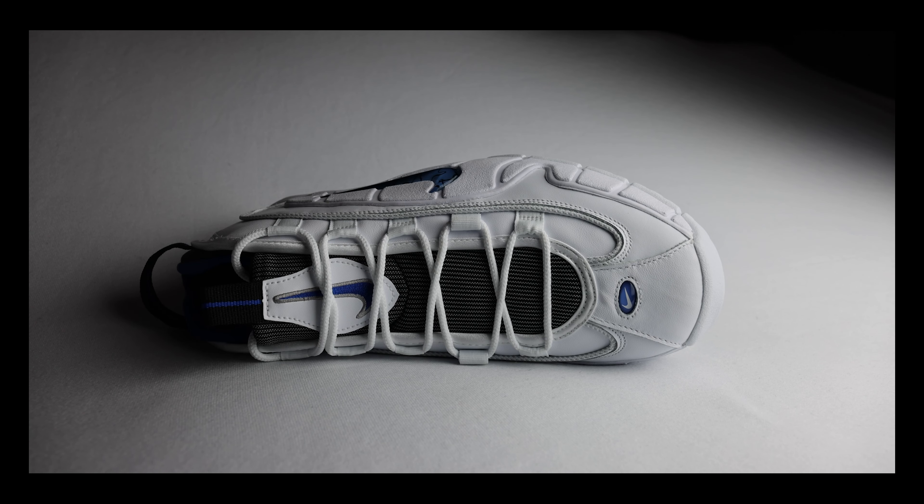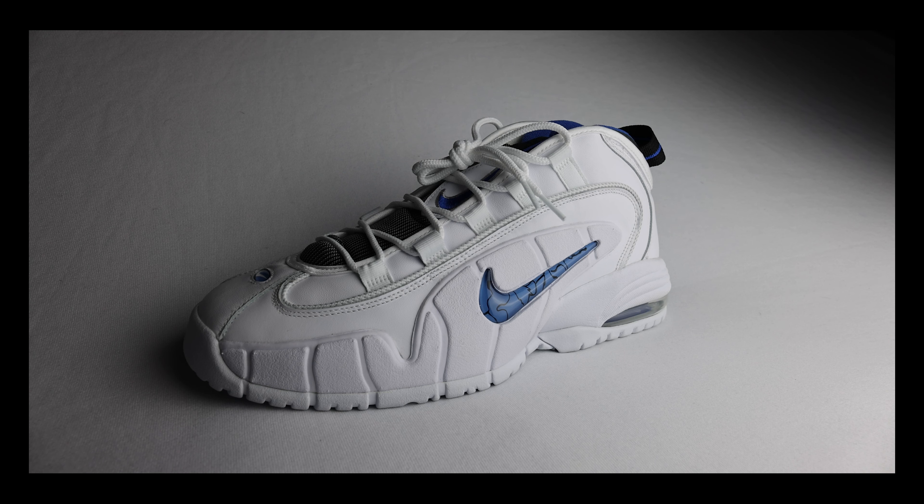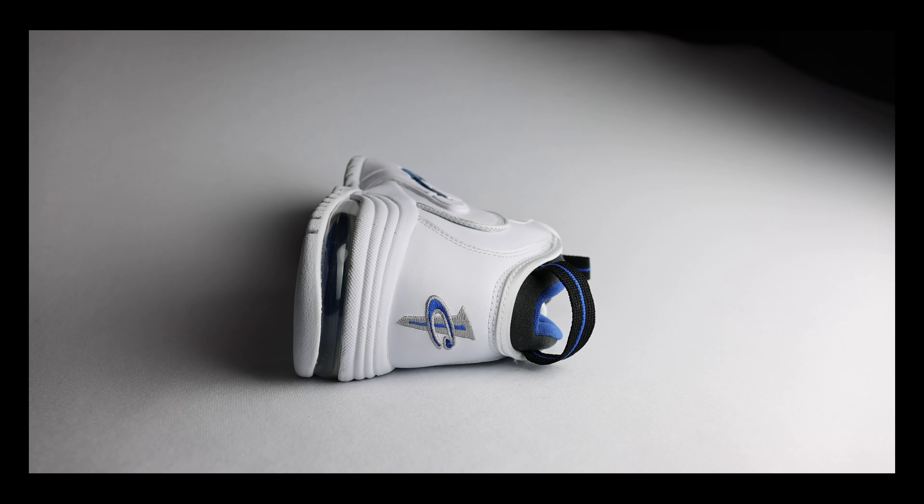First and foremost, if you have not yet subscribed, make sure to do that. If you like the content I'm putting out, please make sure to hit that thumbs up button on your way out as well. The Penny One is definitely a top-tiered sneaker.